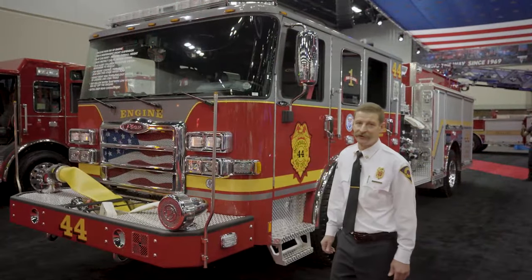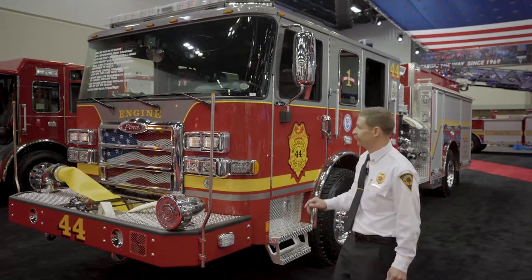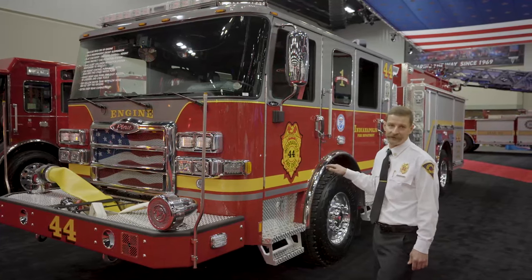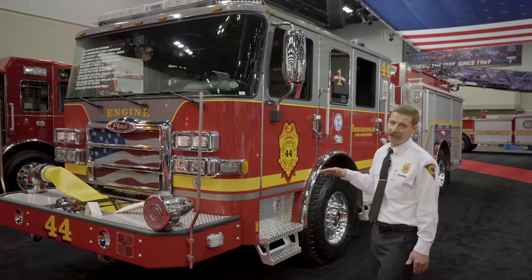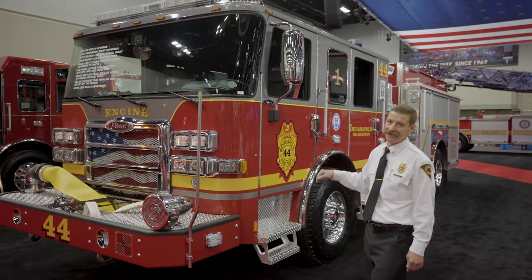Thanks for watching my little tour. I would talk all day about fire trucks but I think I hit the high points. Again, this is one of 12 engines — we also have 8 ladders on the same order. This is the biggest apparatus order we've ever placed, and today's the day it's here.